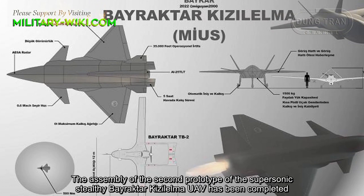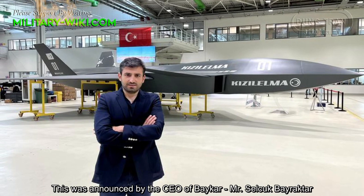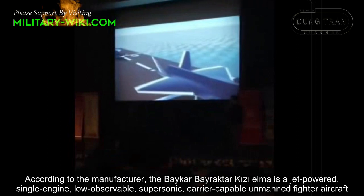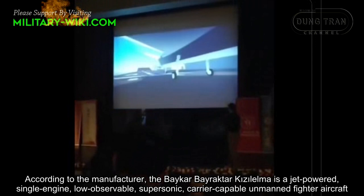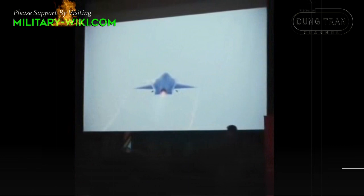The assembly of the second prototype of the supersonic stealthy Bayraktar Q-Zelma UAV has been completed. This was announced by the CEO of Baykar, Selcuk Bayraktar. According to the manufacturer, the Bayraktar Q-Zelma is a jet-powered, single-engine, low-observable, supersonic, carrier-capable unmanned fighter aircraft, currently being developed by the Turkish defense company Baykar.